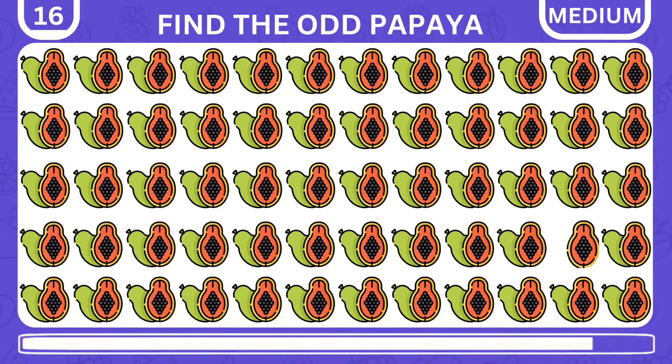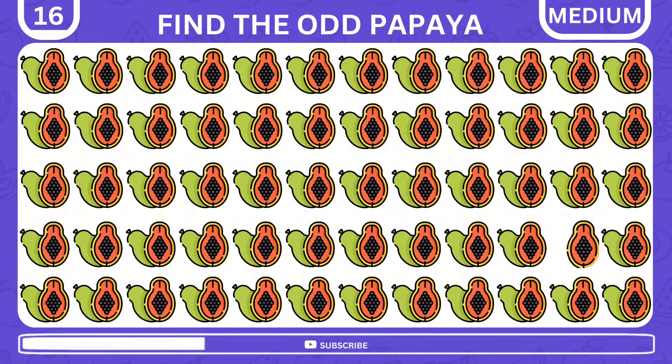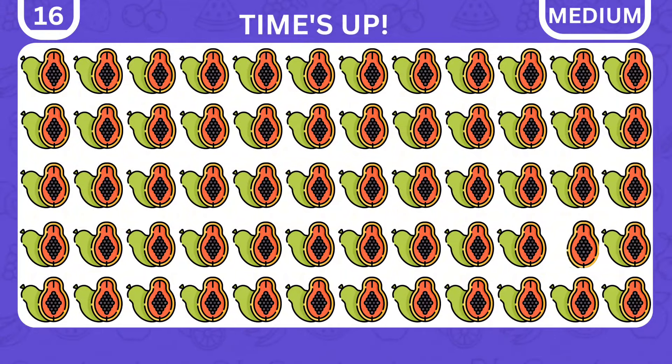This time, there are 60 papayas, but one is different from the rest. Use your power of advanced observation to find it. Here it is — a single half of a papaya.